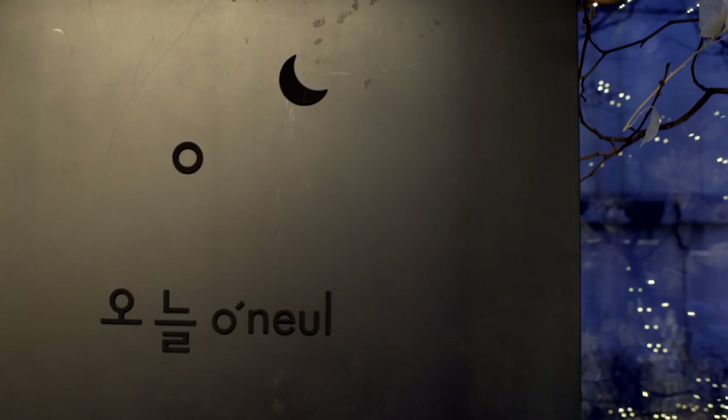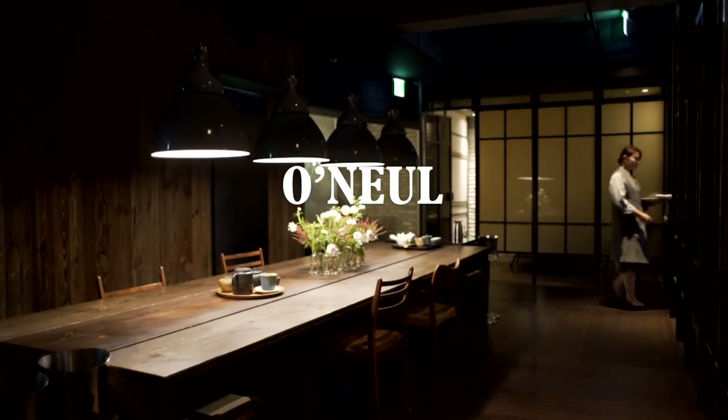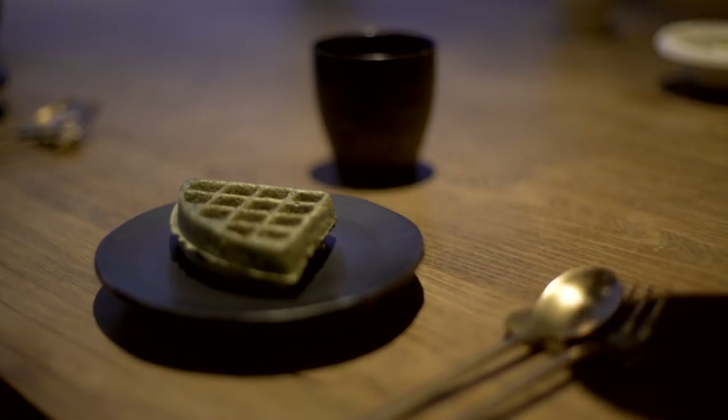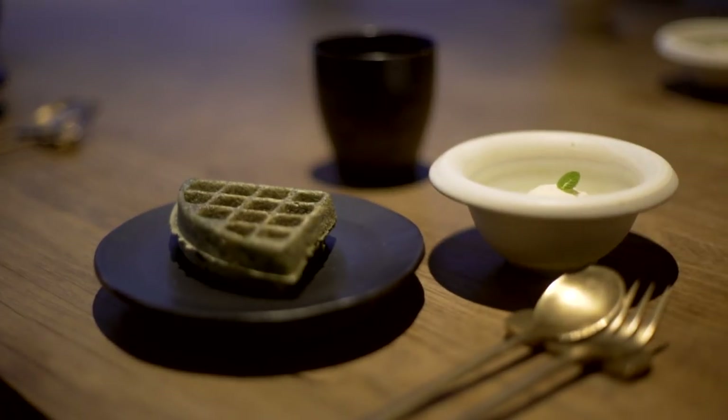Finally, for dinner, head to Onul, where homely Korean standards reach fine dining heights. Do leave room for a Sooktyuk waffle too, a chewy rice cake hybrid, tinged green with mugwort.